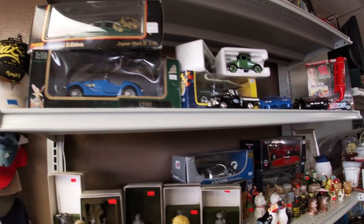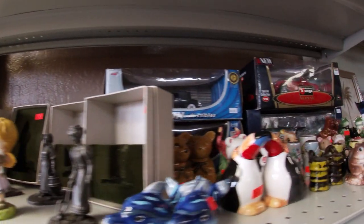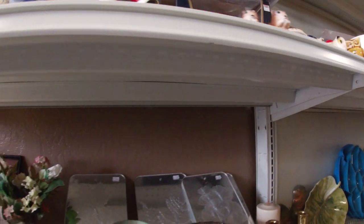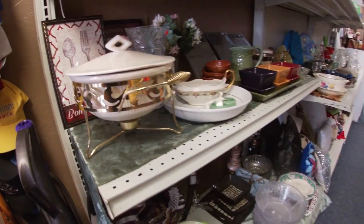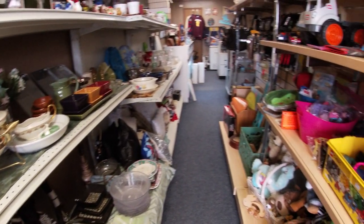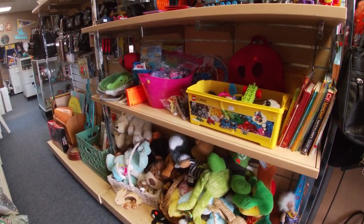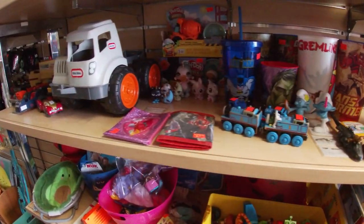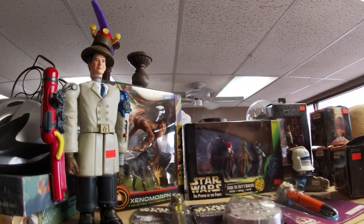We sold a couple of the die cast cars but we've added some more items. Salt and pepper shakers for days — I've got a lot more of those. From a merchandising standpoint, everything's nice and clean and organized — nothing's cracked, nothing's broken. Here's where the kids come in and say 'Mom, I want this, I want that.' All different types of fun stuff, got some Star Wars up at the top.